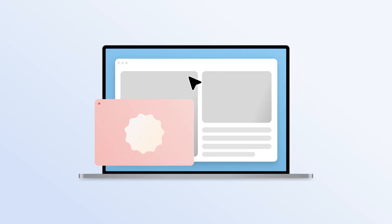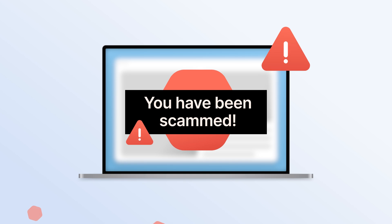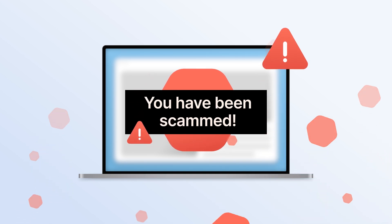Some online ads are annoying, while others are just plain dangerous. One innocent click can lead to malware downloads, stolen credentials, and financial loss.